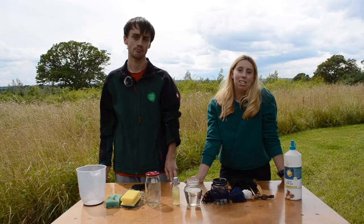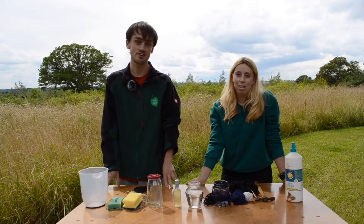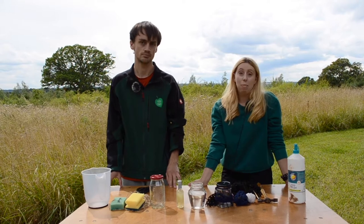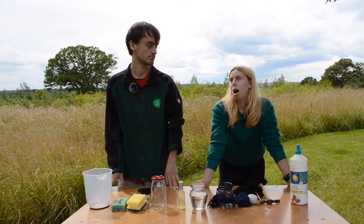Welcome back guys, I'm Ellie the Learning and Skills Intern and today I'm here with Sam, the Biodiversity Data and Survey Officer. Today we're going to be talking about how important butterflies are and we're also going to be doing a fun activity to make butterfly feeders which we're going to show you in a minute. But first Sam, let's have a bit of a chat about butterflies.